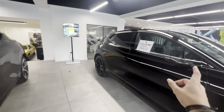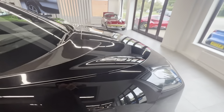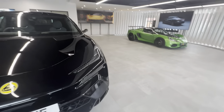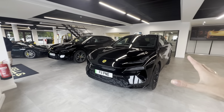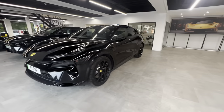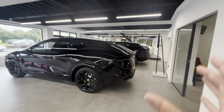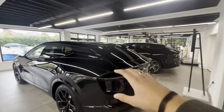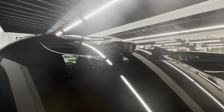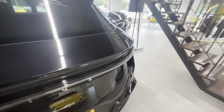One has a gray interior and the other has a more white, interesting color. Taking a step back, the Elettra is a very nice, aggressive-looking car. This angle is probably my favorite — you can see the little spoiler slash wing at the back. The car is also very customizable.